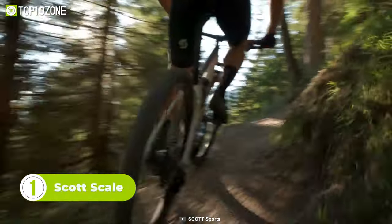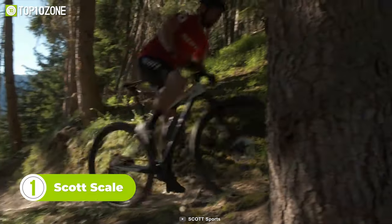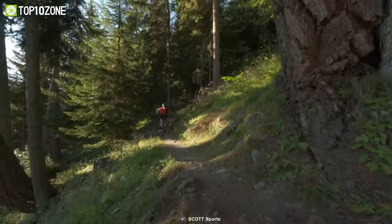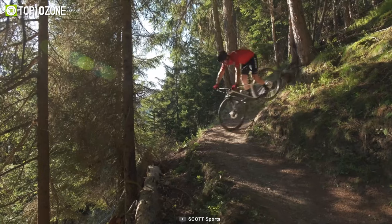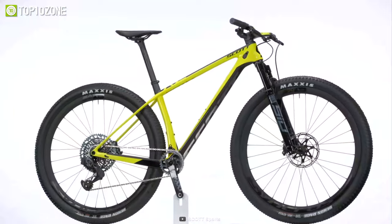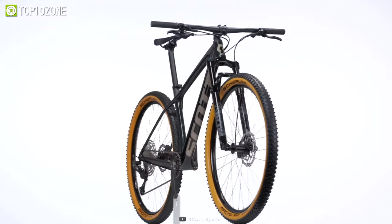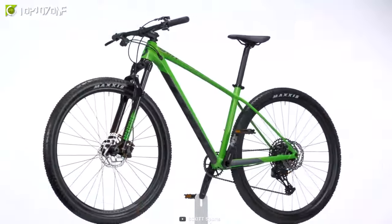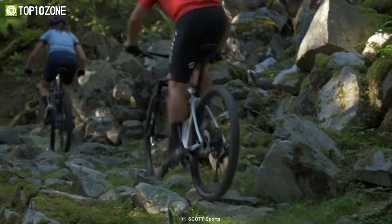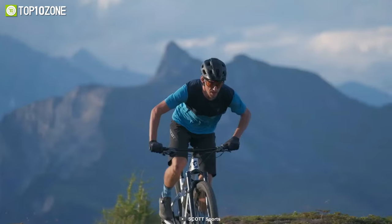Now meet the Scott Scale, an outstanding hardtail mountain bike designed for riders who want to achieve faster lap times and conquer unrelenting trails. It features a Scale RC carbon HMF frame and a RockShox SID SL RL fork with 100mm of travel. The RideLock remote allows for easy adjustment of the fork suspension. The bike is also equipped with a Shimano XT 12-speed drivetrain, Shimano XT disc brakes, and Syncros Silverton 2.0 TR wheels with Schwalbe Racing Kevlar tires, all working together to give you the best ride possible. The Syncros parts add to the bike's overall performance and style, making it a great MTB that's sure to leave a mark on the trails.